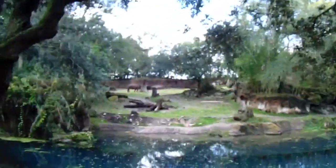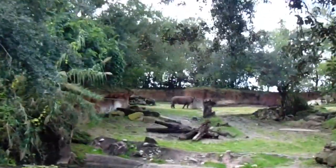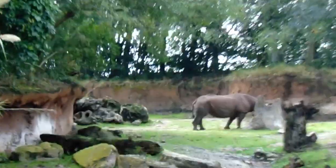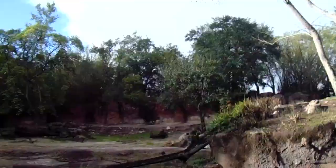You'll see those rhinos there towards the left side of the truck. Now they do have two horns made of keratin, the same thing our fingernails and hair are made out of. Unfortunately their numbers are decreasing in the wild and that is because of poaching. Thankfully though the Disney Conservation Fund is donating lots of money to help monitor that critically endangered species.